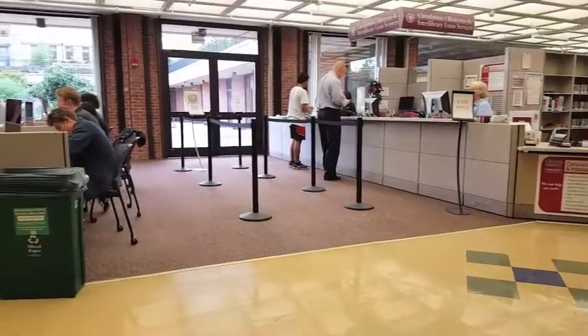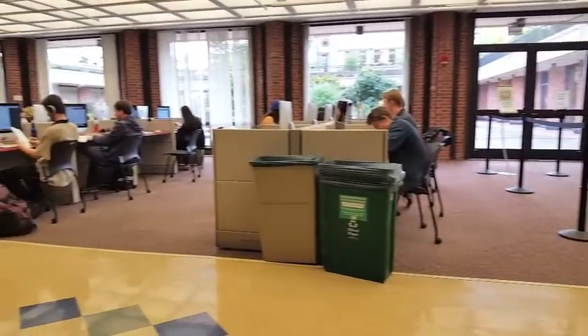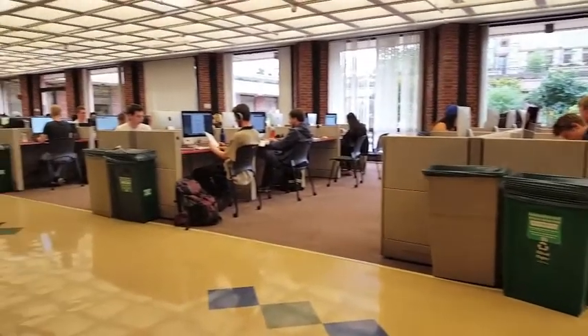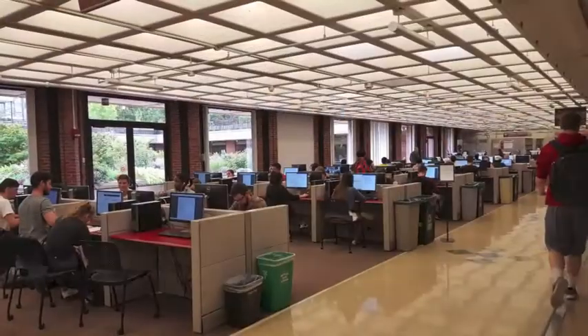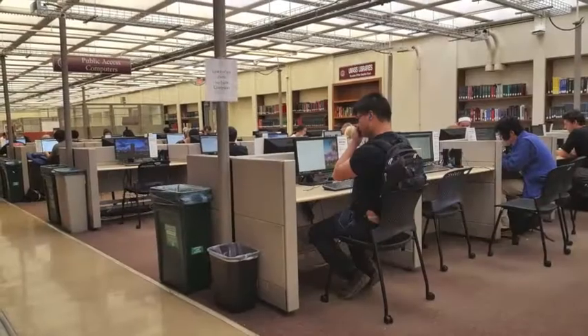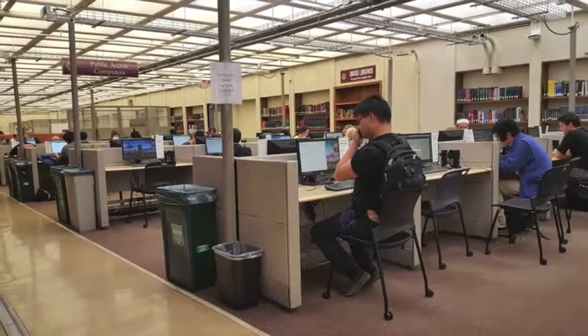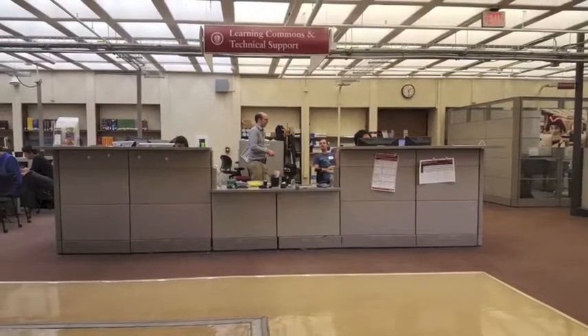Perhaps the most popular feature of the Learning Commons is the technology. UMass Amherst students, faculty, and staff can log into the university PCs and Macs next to the courtyard with your NetID. All others may use one of 42 available public computer workstations near the Learning Commons and Technical Support Desk.